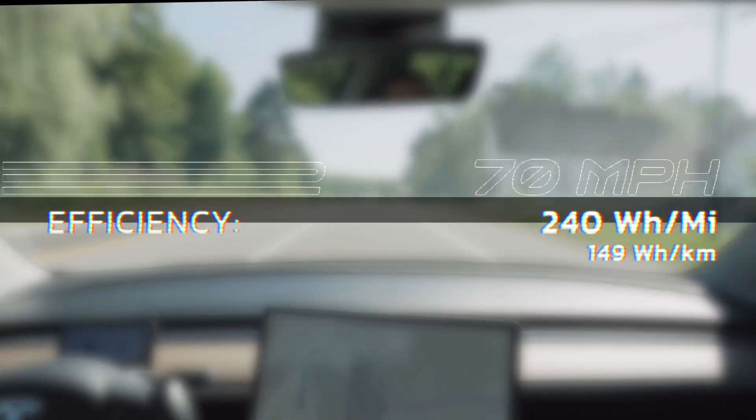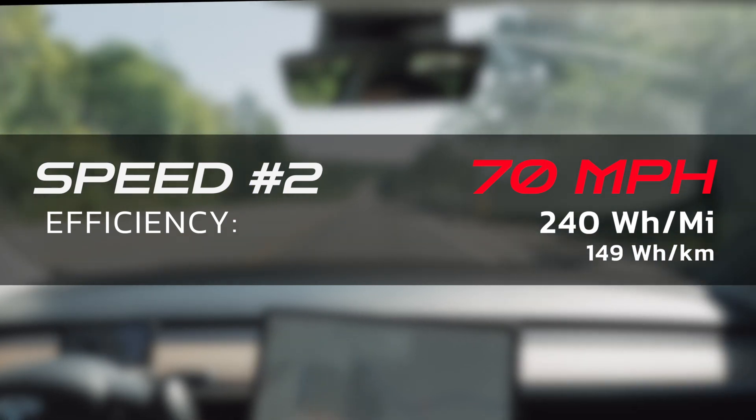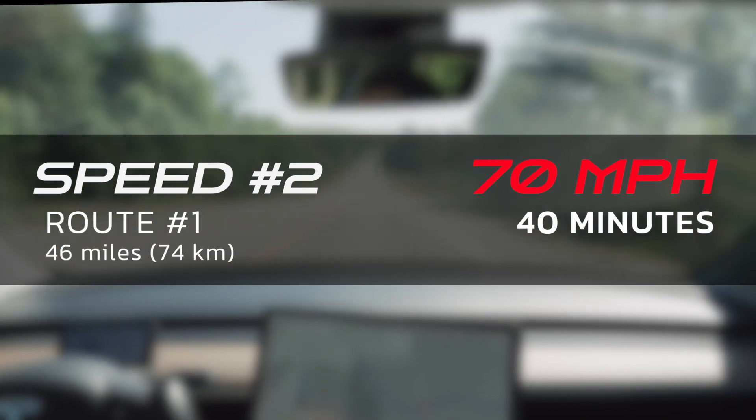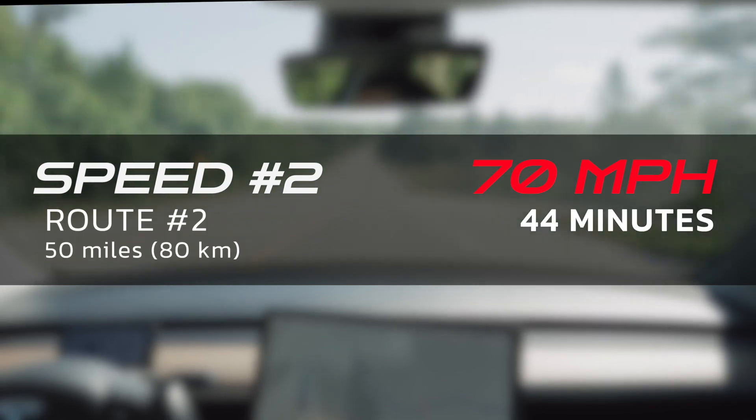Now let's ramp up the speed and see how a Tesla performs at 70 miles per hour. This is a common speed limit on highways and around the range where most people drive, but does it come at the cost of reduced efficiency? At 70 miles per hour, my watts per mile was 240. My first drive of 46 miles averaged 40 minutes, and the second 50-mile drive averaged 44 minutes.